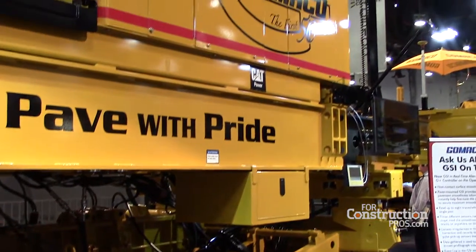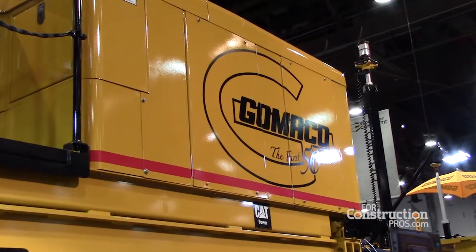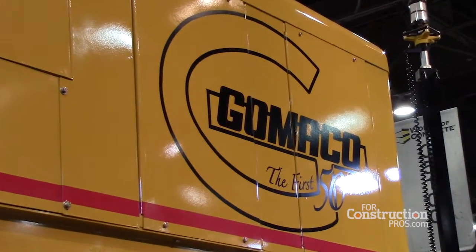We're also showing on this machine our telematics system, our GRD Gomeco telematics, and we are able to access the machine from anywhere in the world with telematics.